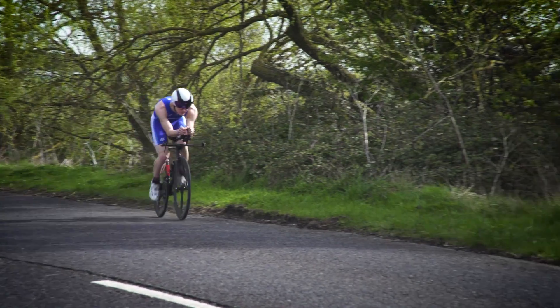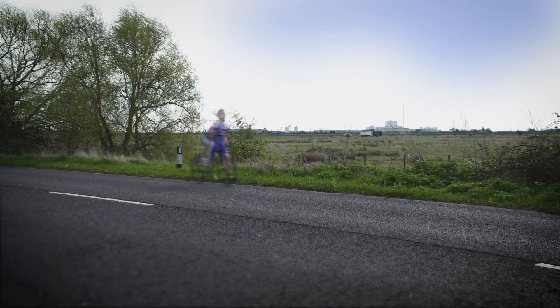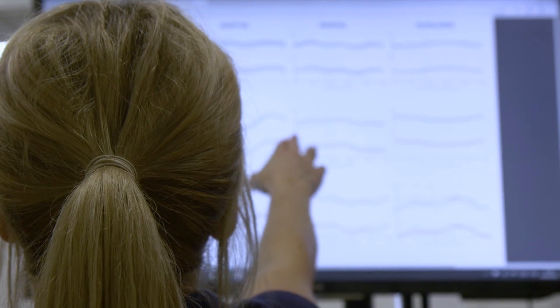We can also identify things that are impacting a person's performance. One example might be a triathlete transitioning from the bike to running and their pelvis is tilted forwards. This is going to affect the running economy. Run3D can be used for gait retraining to correct this problem.